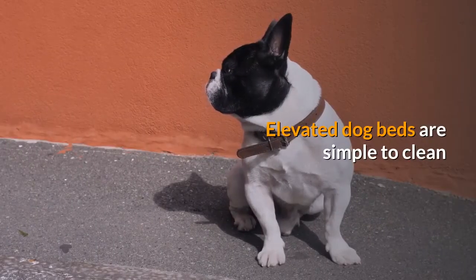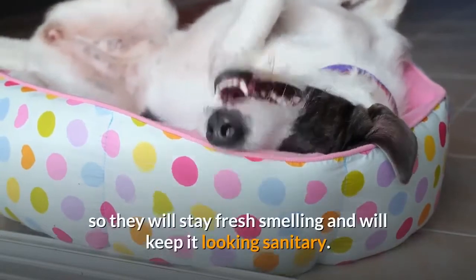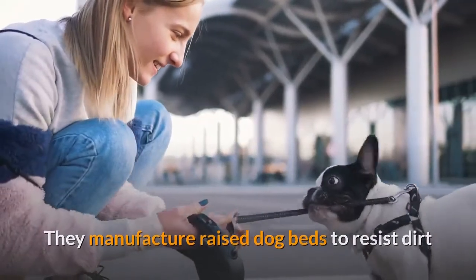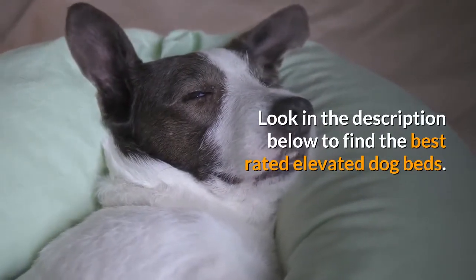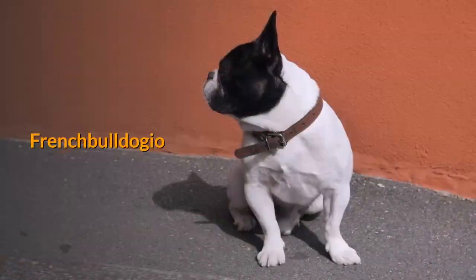Elevated dog beds are simple to clean. You may need to clean your dog's bed at times so they will stay fresh smelling and will keep it looking sanitary. They manufacture raised dog beds to resist dirt and water, so some wipes and a wet cloth can do the trick. Look in the description below to find the best rated elevated dog beds. All the love — French Bulldogio.